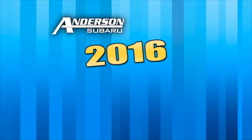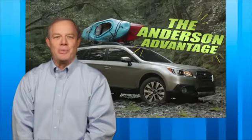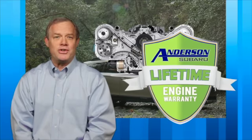Anderson Subaru is starting 2016 off with something brand new: the Anderson Advantage. Every new Subaru purchase will have available unexpected extras, including a lifetime engine warranty for as long as you own the vehicle.